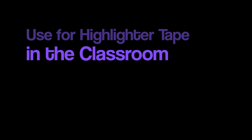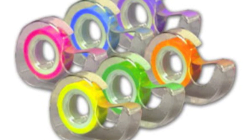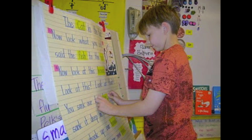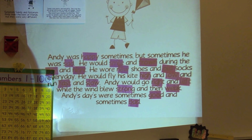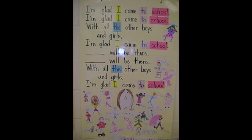Uses for highlighter tape in the classroom: There are a number of ways teachers and students of all grade levels can use highlighter tape in the classroom. It can be used to highlight word parts, parts of speech, high-frequency words, vocabulary words, punctuation, prefixes and suffixes, rhyming words, and many more. Also, it can be used as a great tool for editing, writing, and reading comprehension when annotating the main idea of the story, main character, setting, burning questions, quotes, etc.